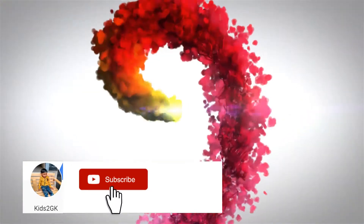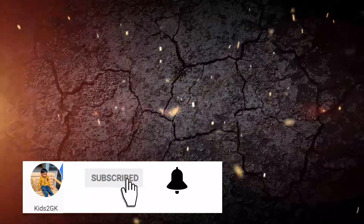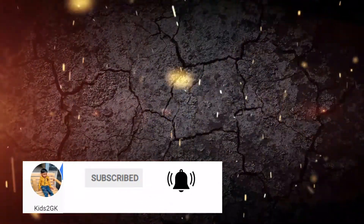If this is the first time you are watching a video from our channel, we request you to subscribe. We used to upload similar videos every time.